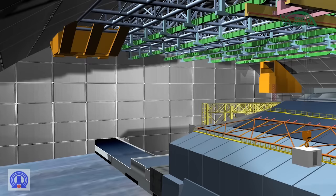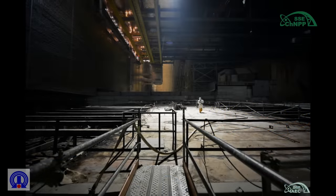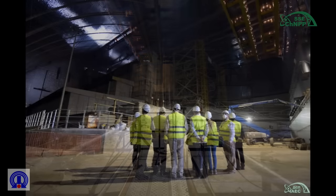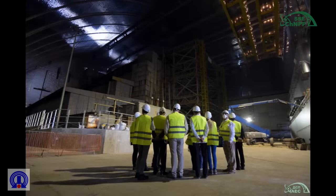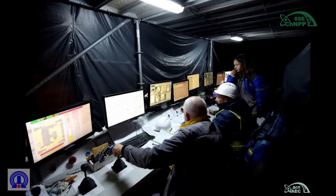To ensure the technological processes associated with the dismantling of unstable structures and to transport them or their parts to a temporary storage area, the loading trolleys and trolleys with a mobile instrumentation platform can move freely from one crane bridge to another, enabling remote use of the equipment necessary for lifting loads and performing other operations.